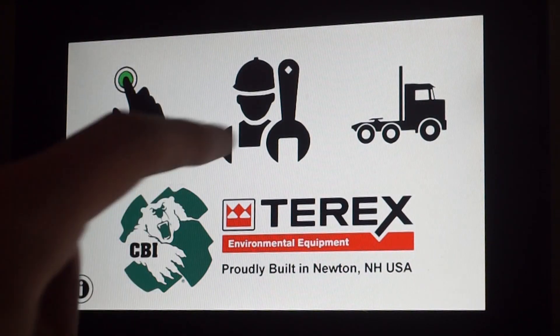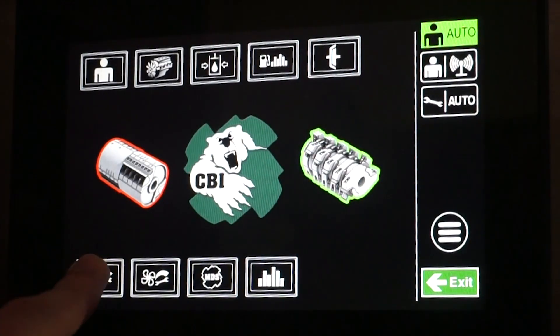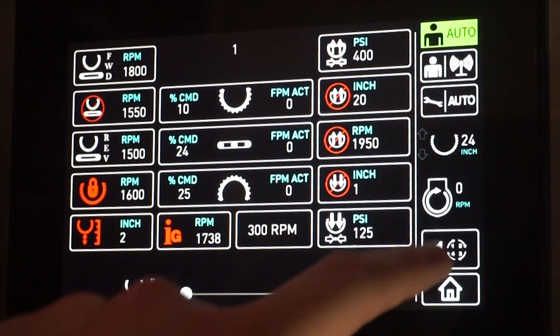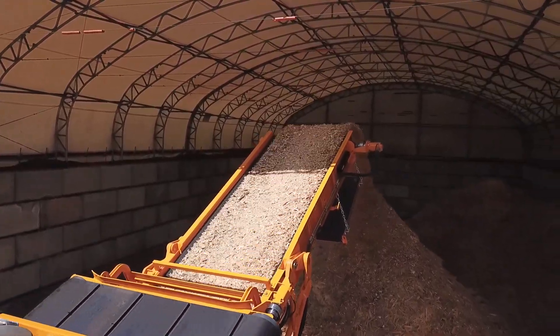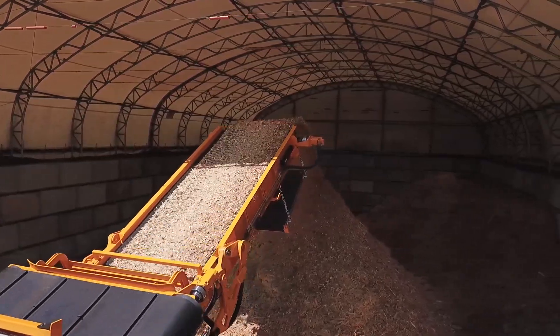The new and improved user interface allows operators to adjust and save multiple groups of feed speeds, pressures, and automated control systems to guarantee the most efficient performance across a wide range of materials.